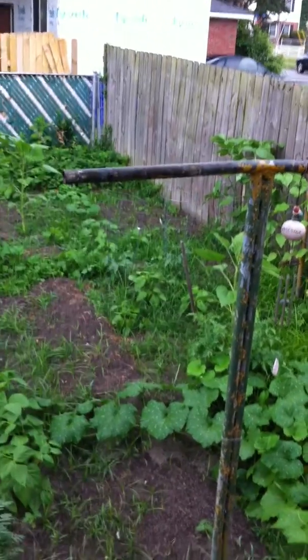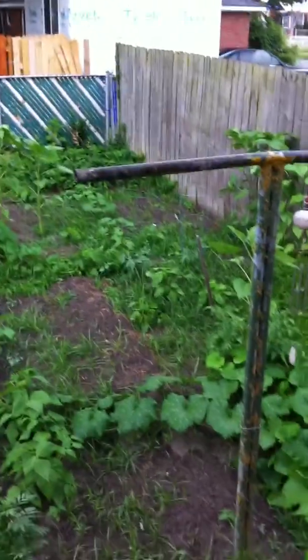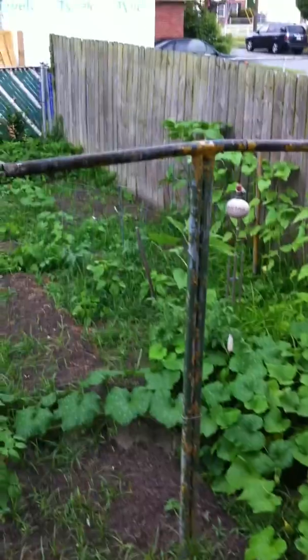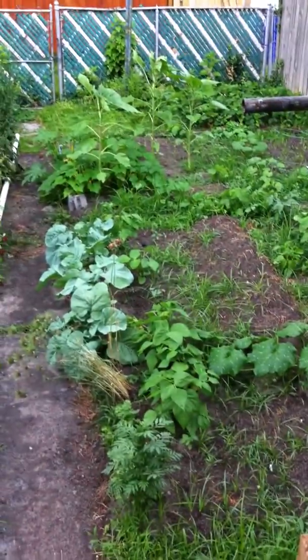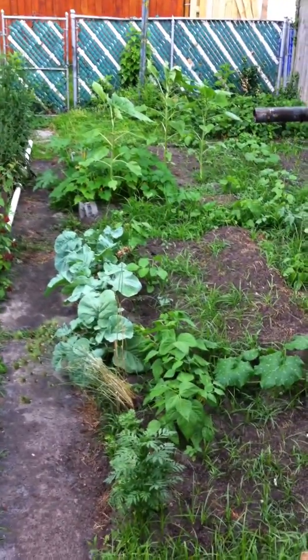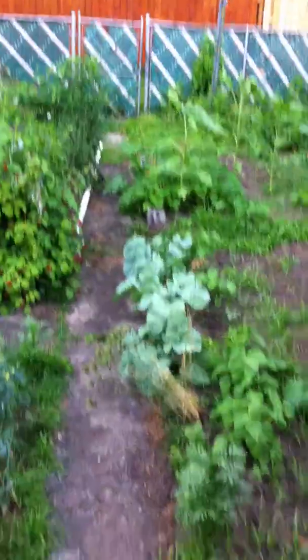It's pretty grassy — I got some of the grass out, and then we got some rain and the grass went bonkers again. I try to keep the grass from around the individual plants as best I can from working full-time. Hopefully soon I'll be able to get some beans from those beans right there beside the rutabaga — they're doing good — and I should be able to get some squash soon too.